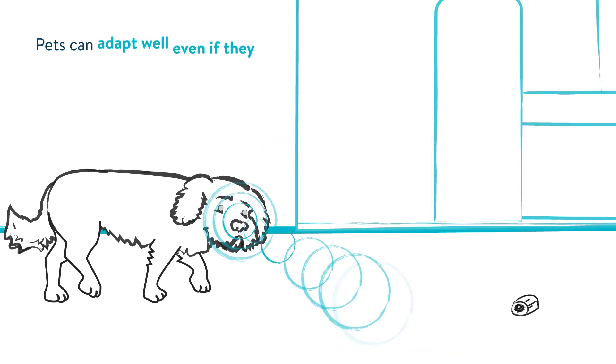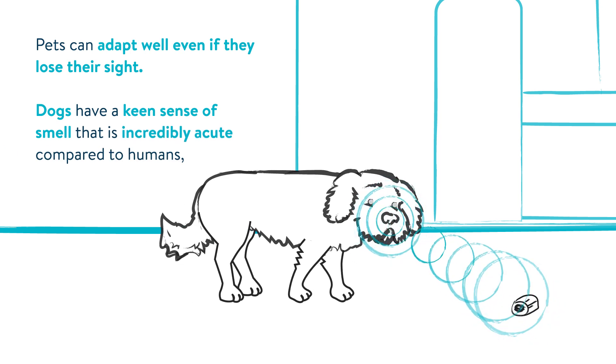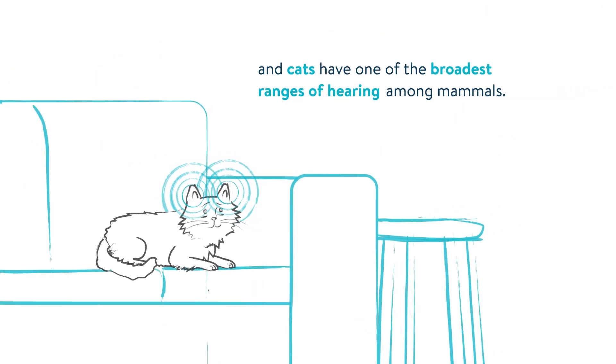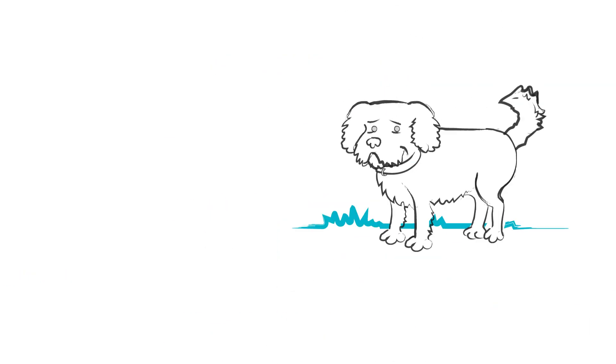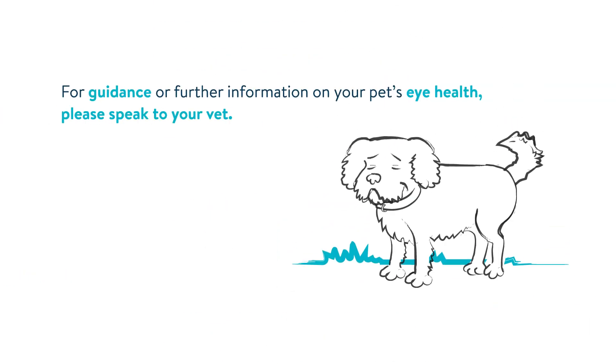Pets can adapt well even if they lose their sight. Dogs have a keen sense of smell that is incredibly acute compared to humans, and cats have one of the broadest ranges of hearing among mammals. These senses allow your pet to gather lots of information about their world even though they've lost their sight, and they can continue to lead happy lives. For guidance or further information on your pet's eye health, please speak to your vet.